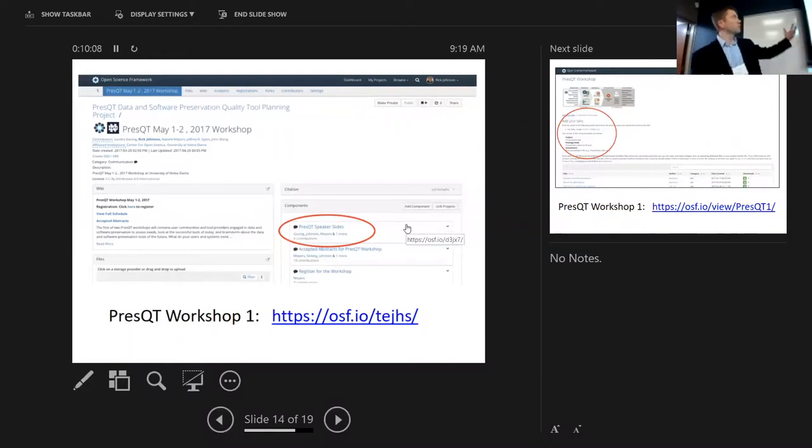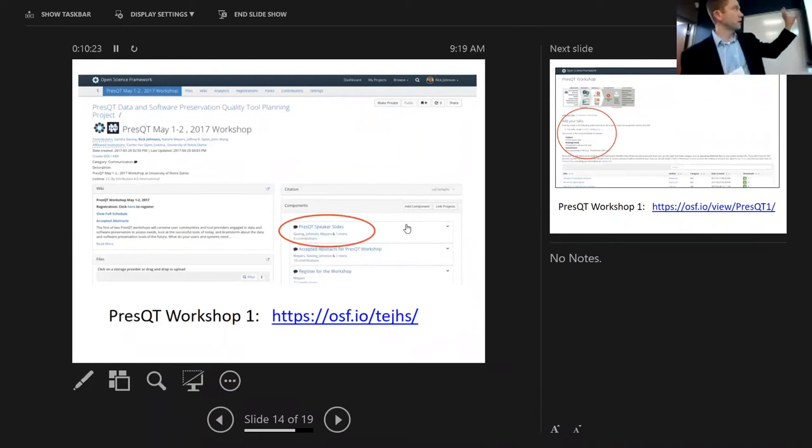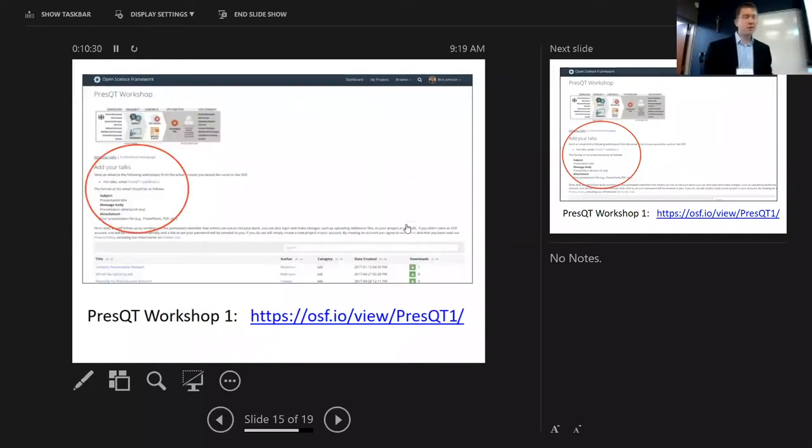Within the Open Science Framework there's the concept of projects and components. You'll see the PRESS-QT May 1 workshop component with speaker slides already linked. To submit your talk, go to that link — there are instructions, and it's very simple: just send an email to the listed address with your information and it'll automatically upload. The OSF has an 'OSF for Meetings' feature that works really nicely for this.